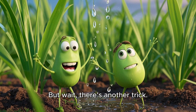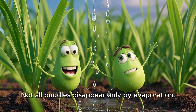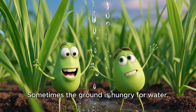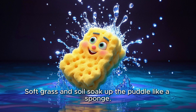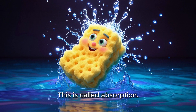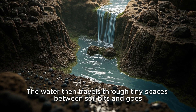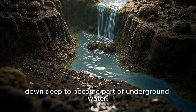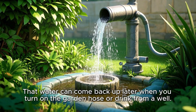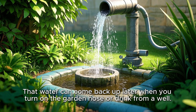But wait, there's another trick. Not all puddles disappear only by evaporation. Sometimes the ground is hungry for water. Soft grass and soil soak up the puddle like a sponge. This is called absorption. The water then travels through tiny spaces between soil bits and goes down deep to become part of underground water. That water can come back up later when you turn on the garden hose or drink from a well.